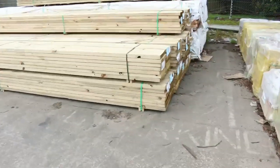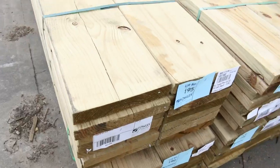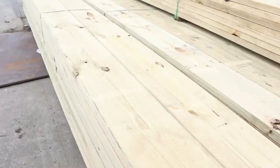Heaps of treated pine this week — still getting stock in as we speak. There's a whole heap of 290x45 treated, big heaps of that size, some nice long lengths — 6 metres long I can see there.